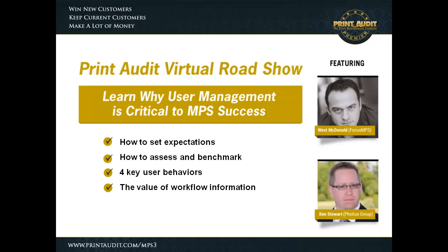Welcome to the Print Audit Virtual Roadshow. My name is Rob Thiessen. I'm the VP of Sales and Good Times here at Print Audit. And I'm joined by Paul Georgie, who is our Customer Success Manager and knower of all things related to printing.